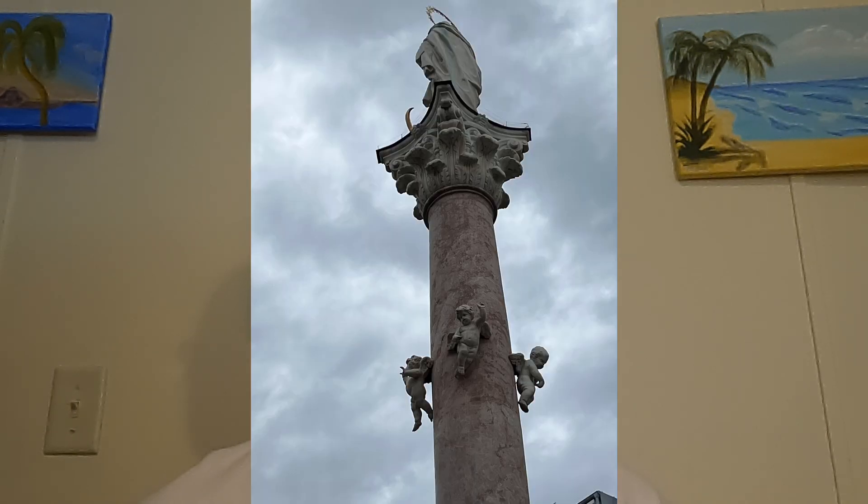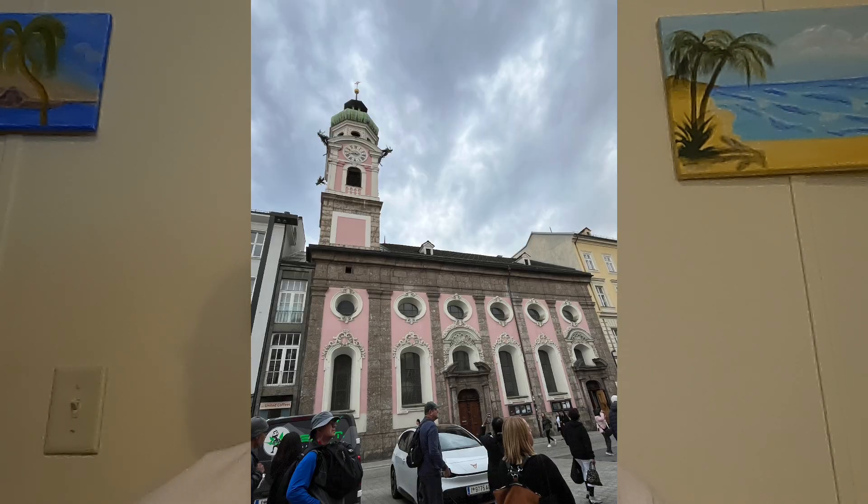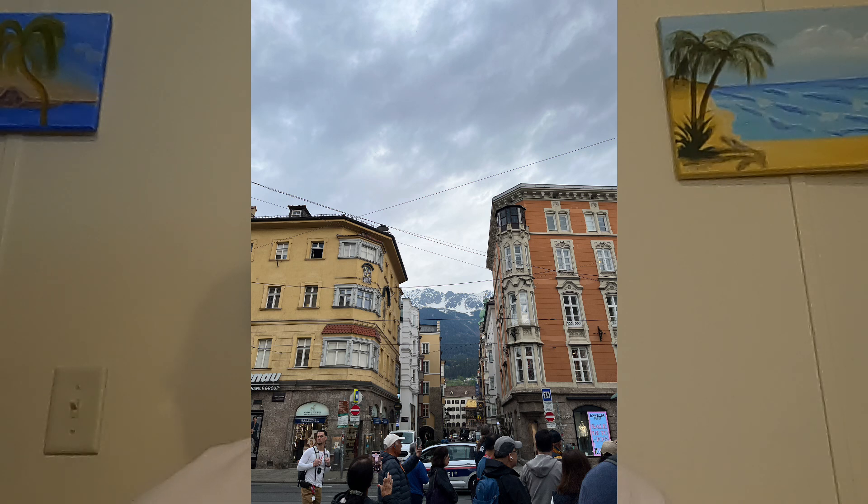Our tour takes us past the Tyrolean State Museum, where artifacts from Innsbruck's past are displayed in immersive exhibits. Nearby, the University of Innsbruck stands as a hub of academic pursuit, its historic buildings a blend of Gothic and Baroque architecture.